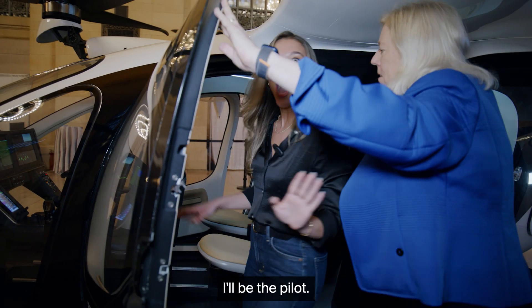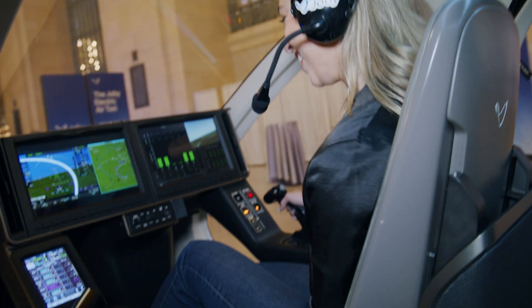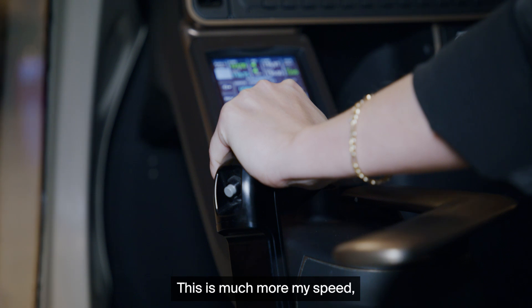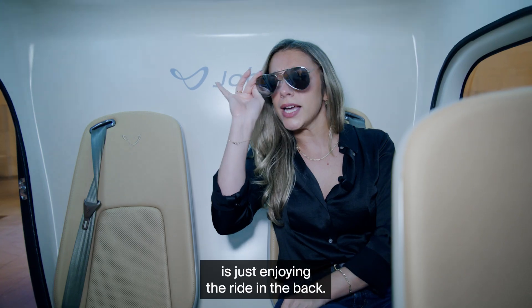Why don't you sit in the pilot seat? I'll be the pilot. So we're going to take off — I'm actually flying this out of Grand Central. This is much more my speed, just enjoying the ride in the back.